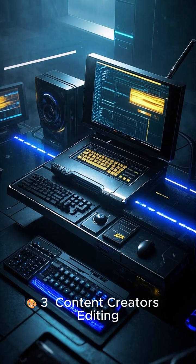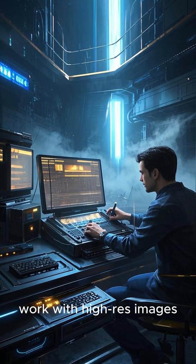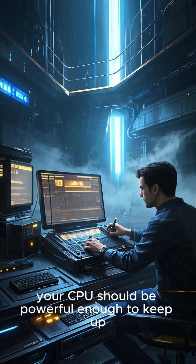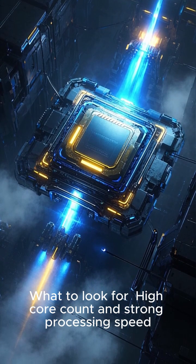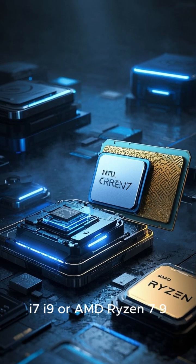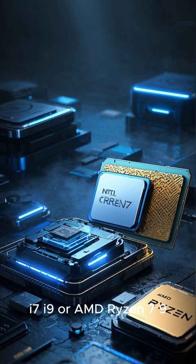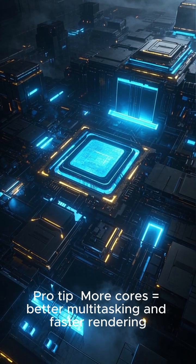Content Creators — Editing, Animation, Design. If you edit videos, work with high-resolution images, or create digital art, your CPU should be powerful enough to keep up. What to look for? High core count and strong processing speed. Best Choices: Intel Core i7, i9, or AMD Ryzen 7. Pro Tip: More cores equals better multitasking and faster rendering.